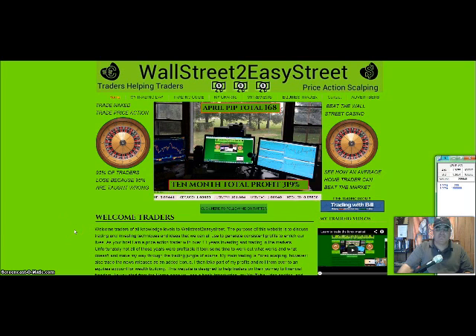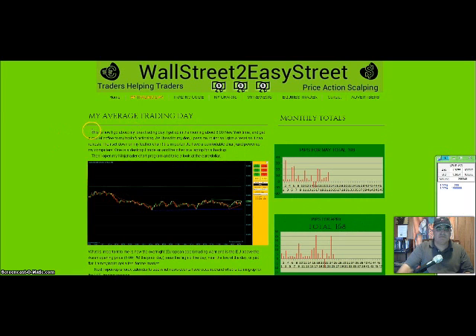So far, since I started this new methodology back in August of last year, my total for 10 months is 319%, so not too bad. April was a rough month — 168 pips. My current total for the month of May is 198 pips. I have a couple of good losses in there. I want to take a few minutes to go over some of the trades I've made so you can get a good understanding of exactly what I do.